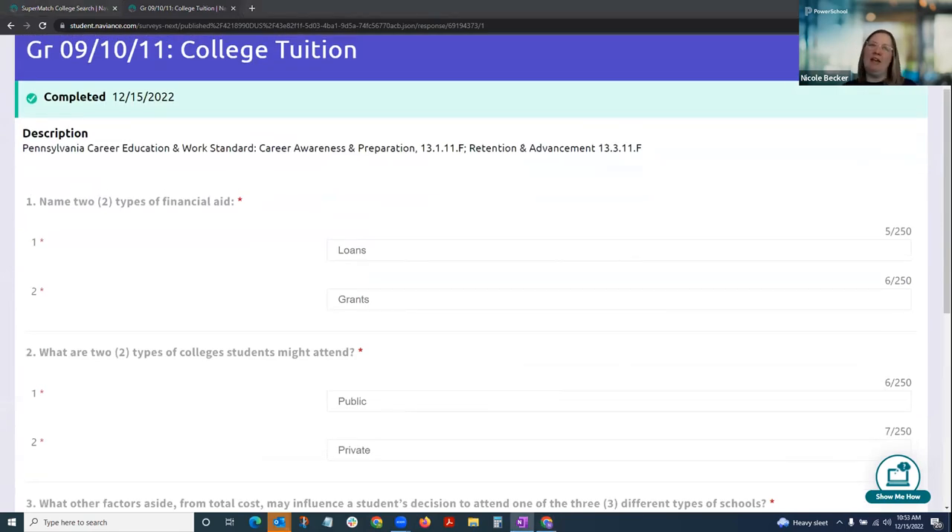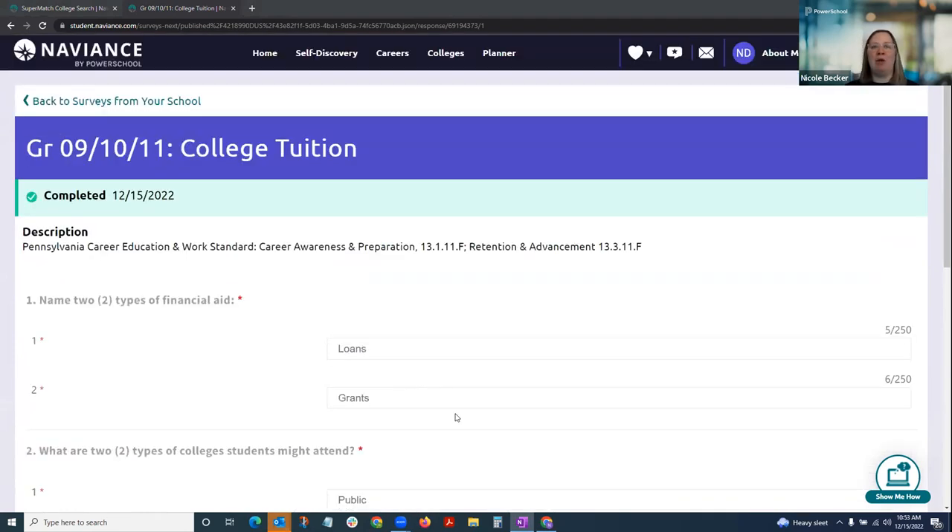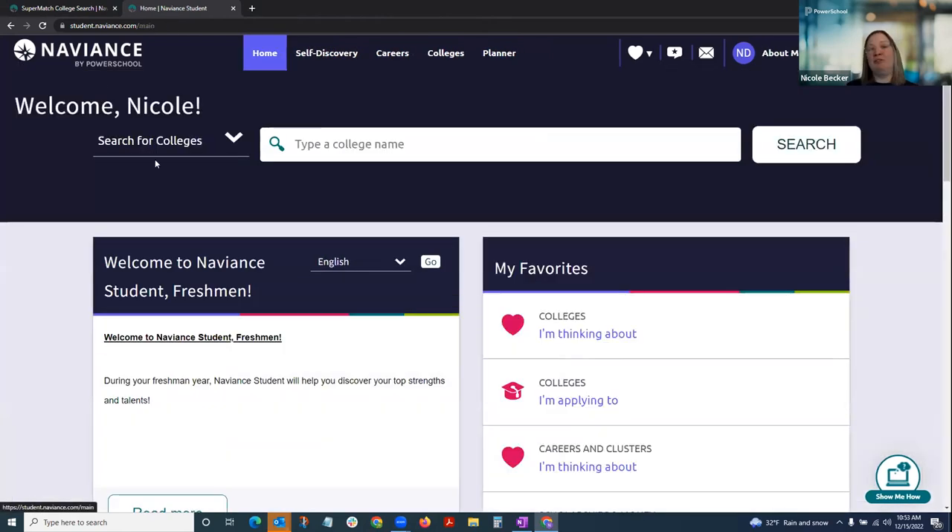We did cover a lot of information in a short amount of time, but I wanted to provide the highlights of the navigation especially from the parent view. I promise you cannot break Naviance Student — so if you have some time, definitely access it, click all the links, view all the work your student has done, and ask your student about the work they do in Naviance and what they find most helpful. Thanks for letting me join this presentation and provide that overview.